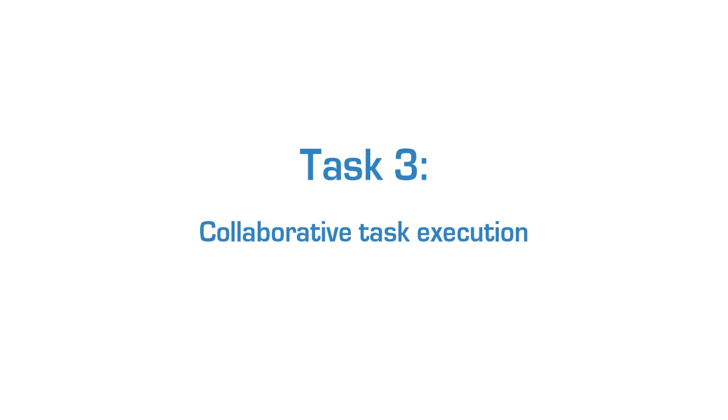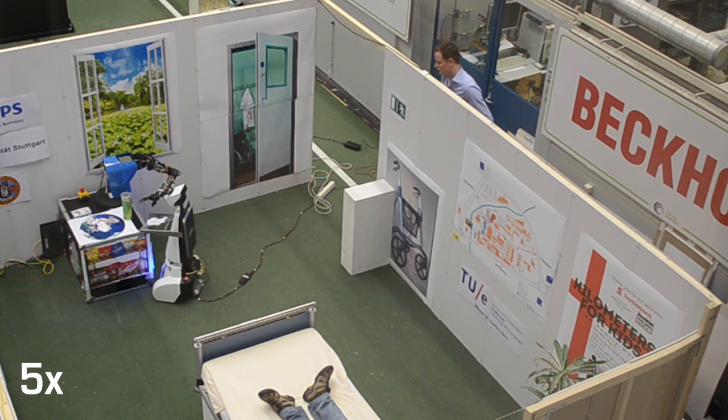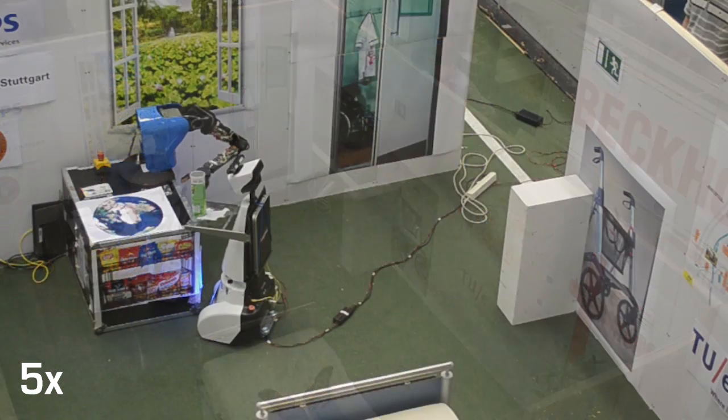In this third task, a patient asks a robot for some chips. Since Ari and Amigo are busy performing other tasks, RoboEarth decides on a task assignment which combines two robots to achieve the single task of serving chips. With the help of RoboEarth, Pico uses the map previously built by Amigo and moves towards the cabinet which has the chips. Using RoboEarth as a common medium, the Para robot arm picks up the chips and places them on top of Pico's tray to be delivered to the patient.